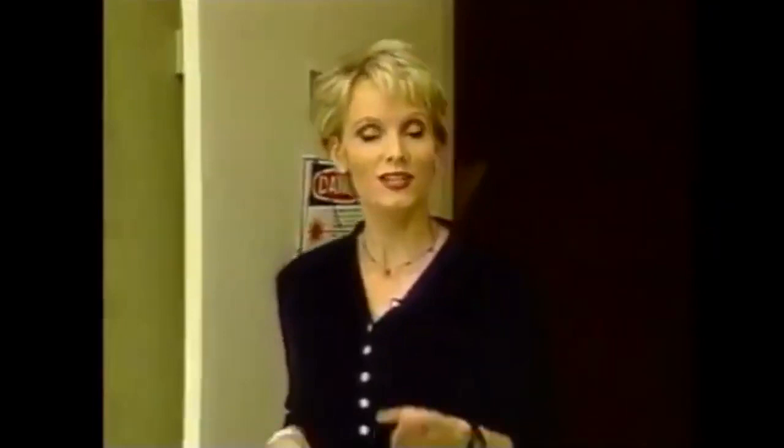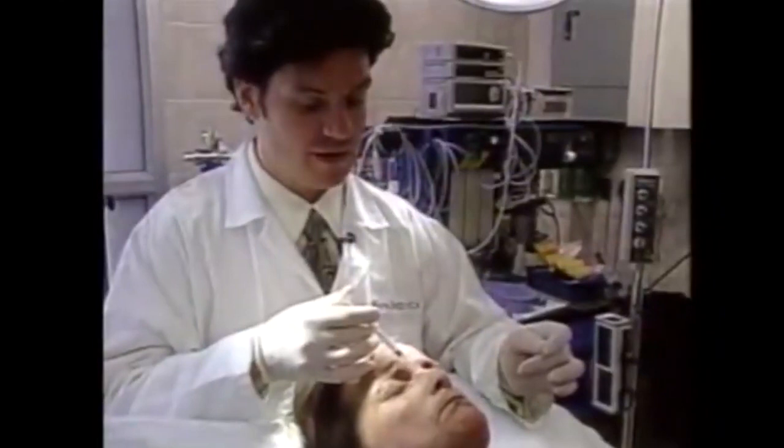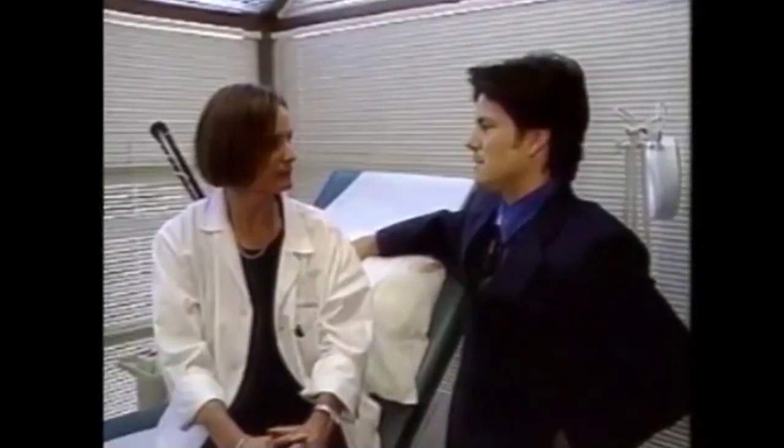The Botox injections are not permanent. On average the first treatment lasts about 12 weeks, then your ability to frown returns and subsequent injections are needed. They tend to last longer as the muscle becomes weaker. Some possible side effects can include irritation and bruising, and very rarely some temporary drooping of the brows or double vision. Two weeks after the procedure, Paulette is happy with the results. An average Botox treatment costs about $400 and must be done by a qualified physician.